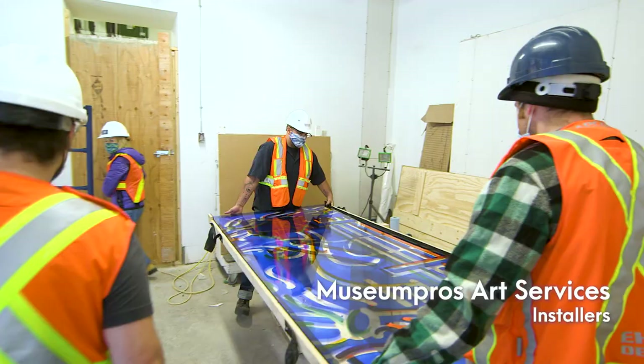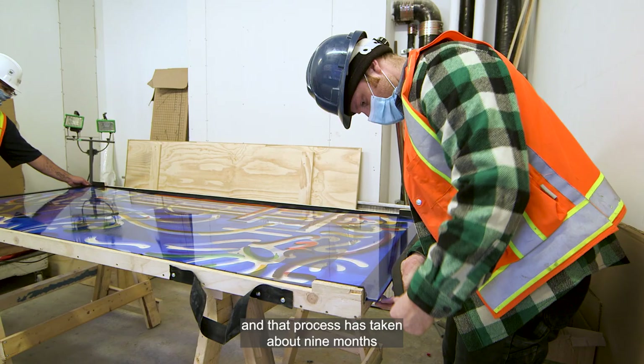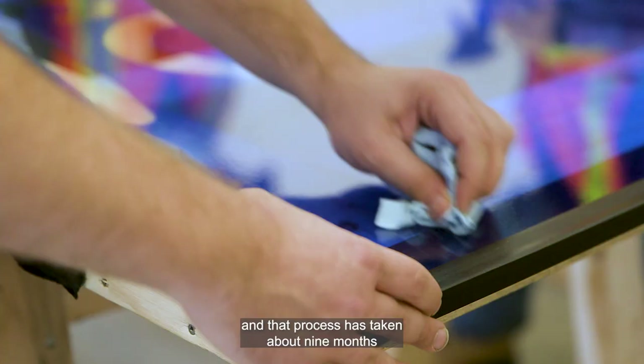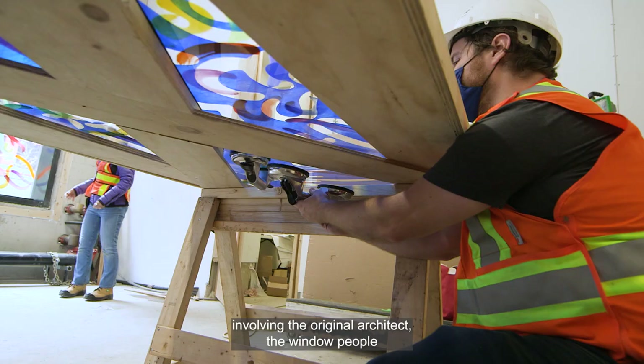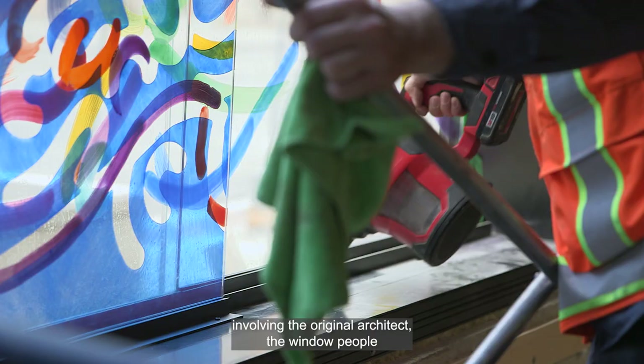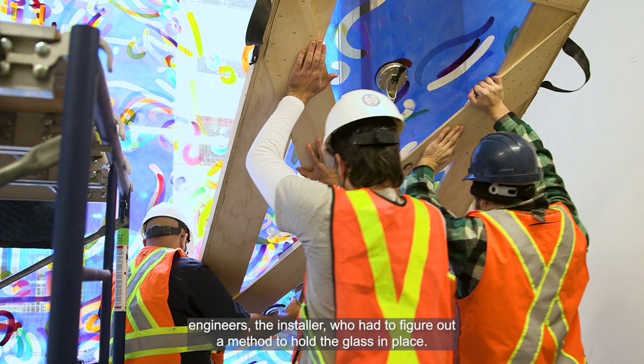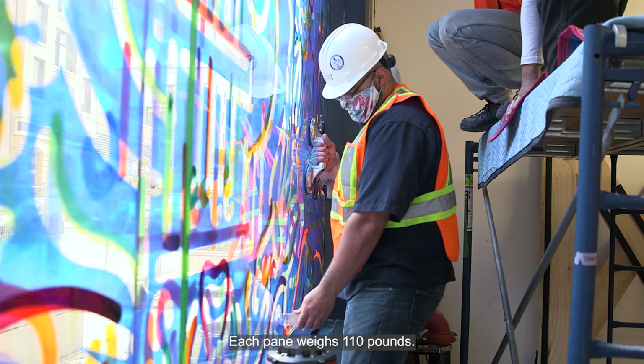We had to design a kind of light box for the piece, and that process took about nine months involving the original architect, the window people, engineers, and the installer, who had to figure out a method to hold the glass in place. Each pane weighs 110 pounds.